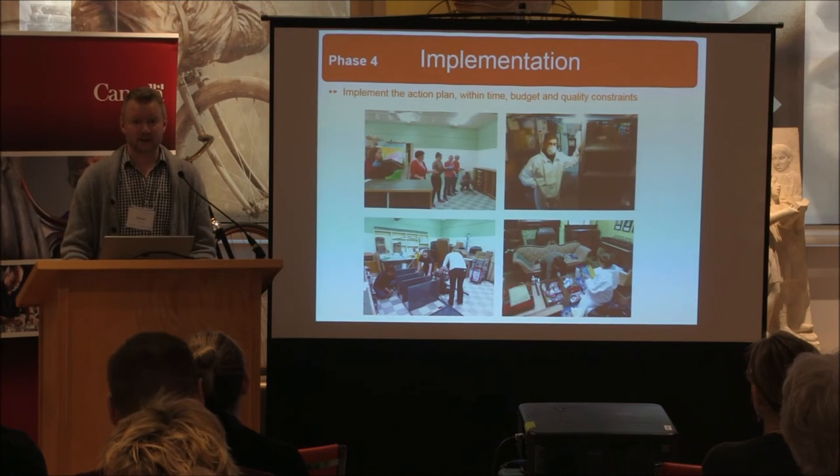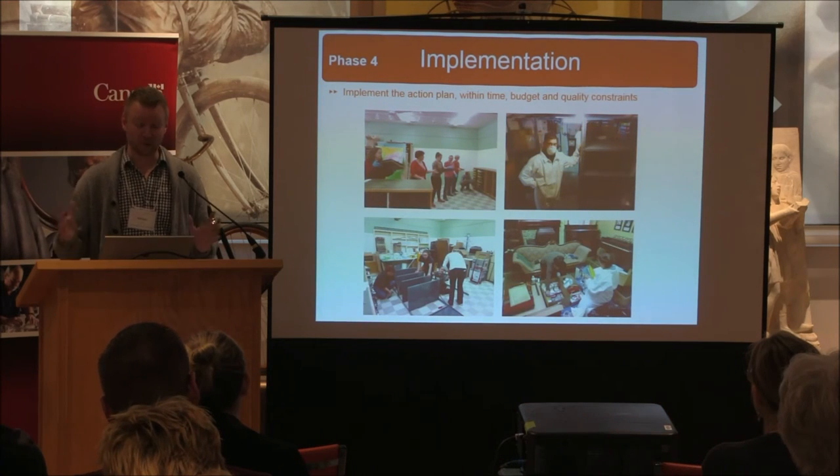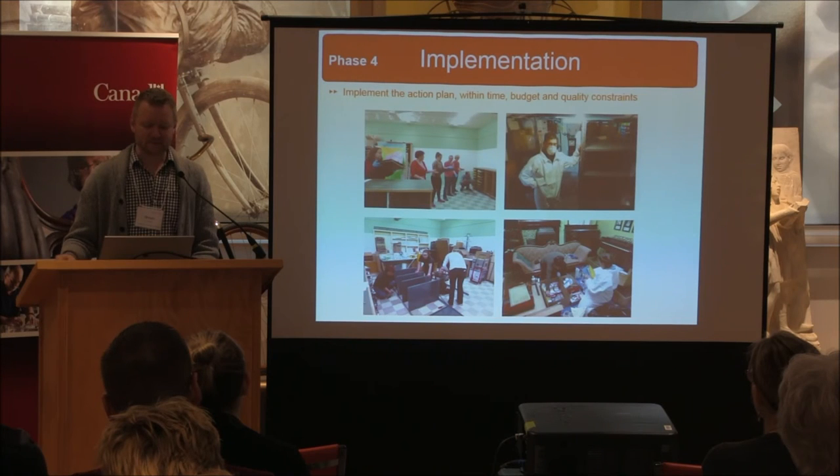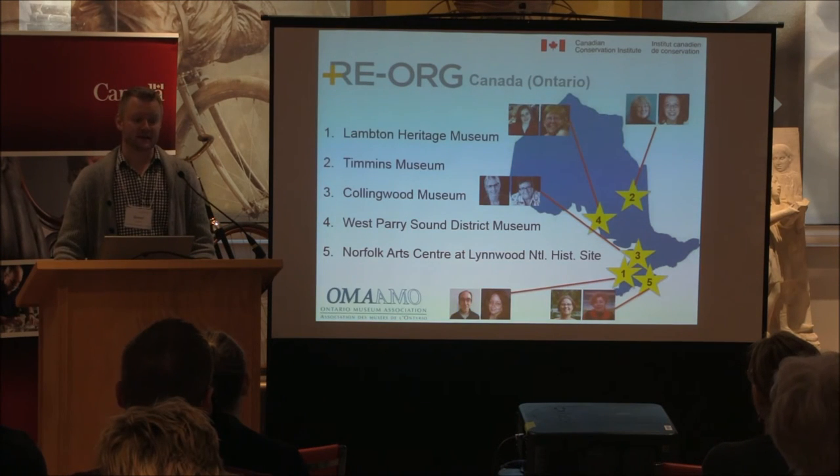We had a team of 16 people working for three days — a lot of person-hours. If you have a team of three, it will take longer. For this workshop we had to compress the timeline. The reorg Canada program is a CCI-led initiative aimed at creating a network of institutions across the country able to reorganize their storage and advise other museums.